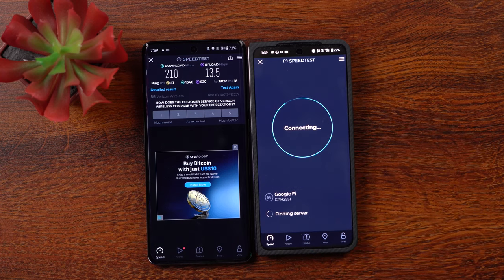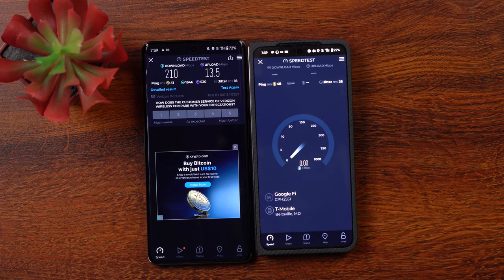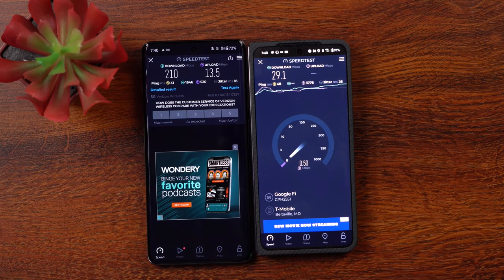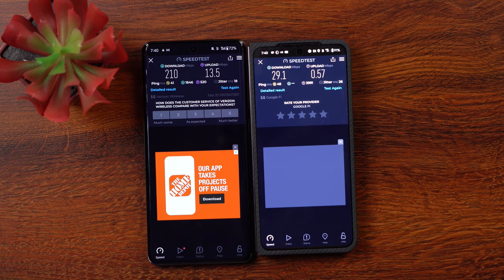Let's hit go and see. Oh geez, all these pop-ups. Look at that - that is atrocious. That is absolutely atrocious in comparison. I think it said Google Fi, but I don't know what network they're on because Google Fi bounces between various carriers depending on who has a good signal at the time. Apparently they're not on a good one here, because we're at 29 down and we're not even going to get a megabit up. That is absolutely horrible.